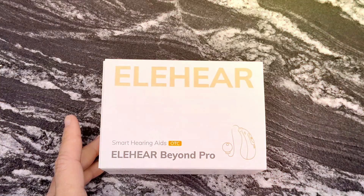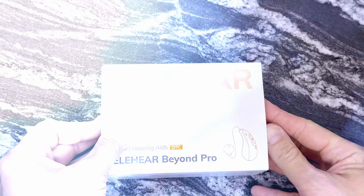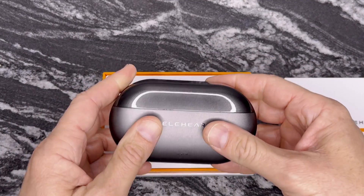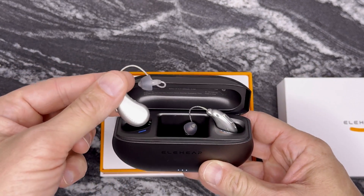Today we're introducing you to one of the most exciting pre-release audio products we've ever tested. This is your exclusive first look at the EliHear Beyond Pro hearing aids — the world's first AI-powered OTC hearing solution with Voilcle 2.0 speech enhancement, premium music, and app-controlled real-time translation.